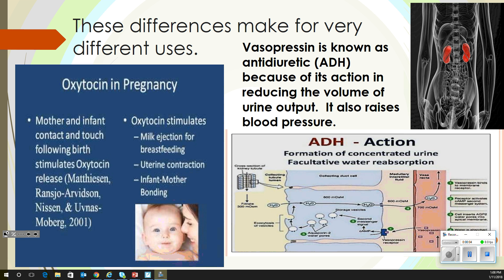We were talking about these last time when the bell rang. Oxytocin is used in pregnancy for making milk, for breastfeeding, and for uterine contractions. It also helps with infant-mother bonding.